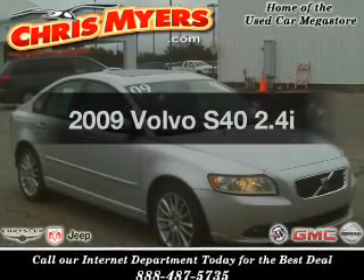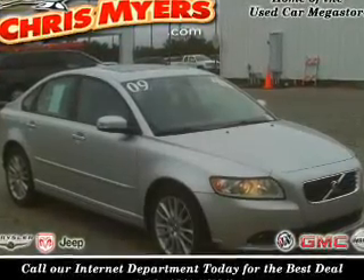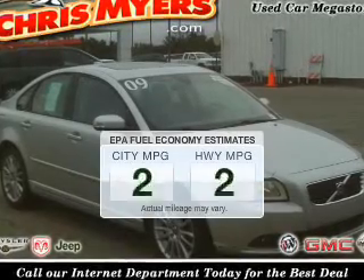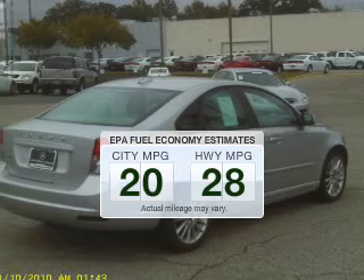Imagine yourself in this 2009 Volvo S40. This is the set of wheels you've been looking for. Low emissions and the good fuel economy offered in this vehicle are important to you and the environment.